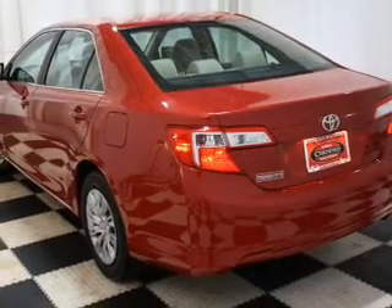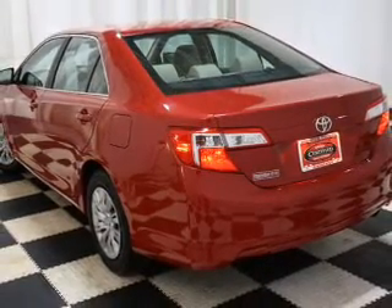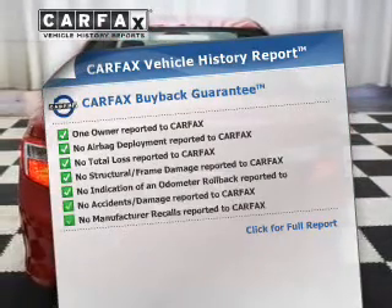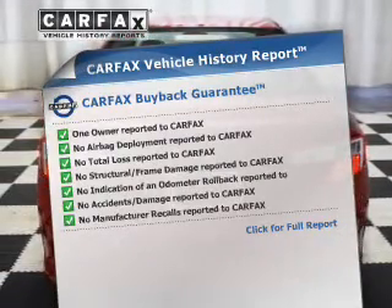Power and reliability are a great combination. This vehicle has both. Know the history on this ride and greatly reduce your buying risk with the included Carfax Vehicle History Report.